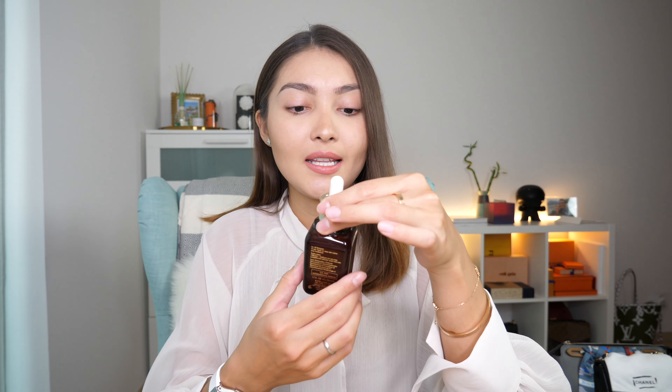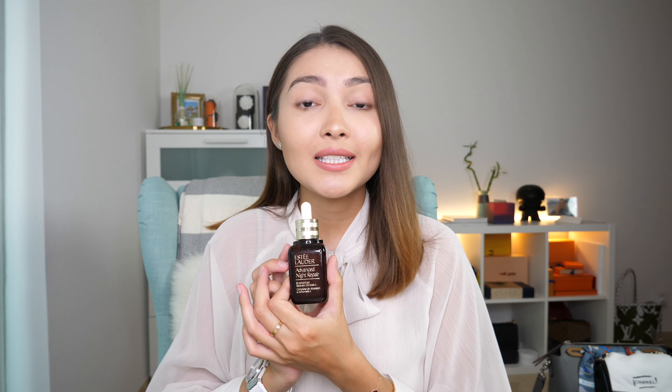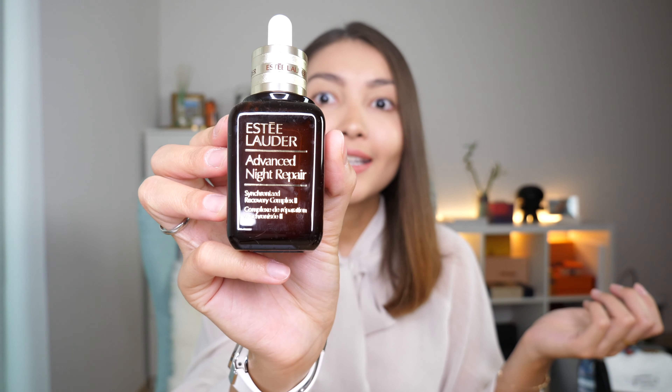Let's start with the beauty products. If you watched my last unboxing video you saw that I bought a couple of skincare products, and I want to show you the ones I am just obsessed with. Number one is this Estée Lauder Advanced Night Repair serum. It is so amazing — it makes your skin look so luminous and soft and beautiful.